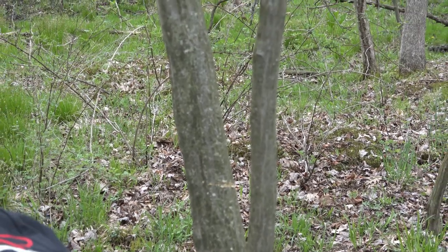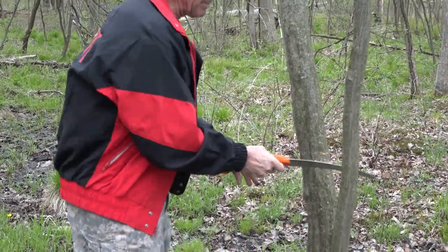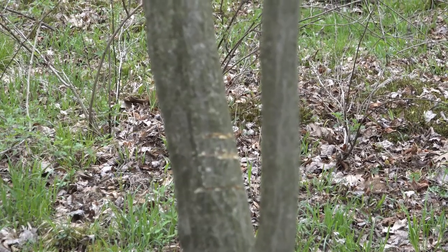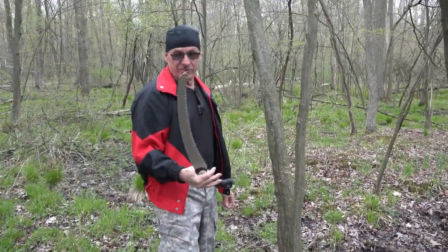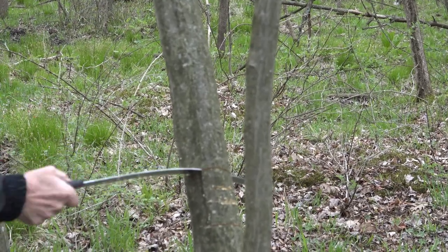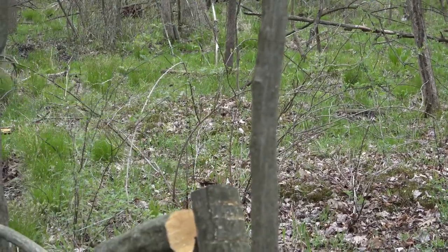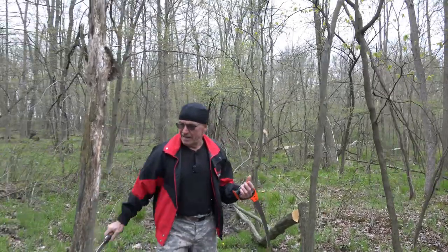Now I'm going to go the next step up. This is a Tactics — this is the same exact saw blade as a Corona, just a different company, come out of the same building. See how much more aggressive that cut is — that's because it's a new blade. And this is the Silky. This has a little bit longer throw, longer stroke. That's pretty fast for a tree. So the teeth — how aggressive they are — has a lot to do with how well they cut.